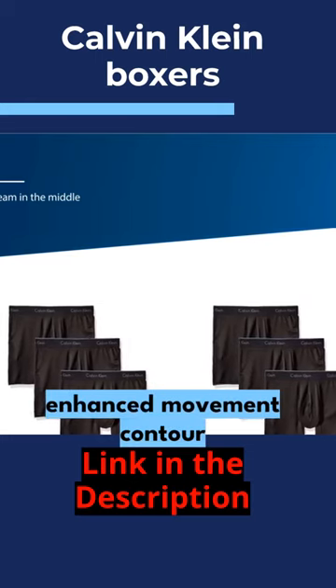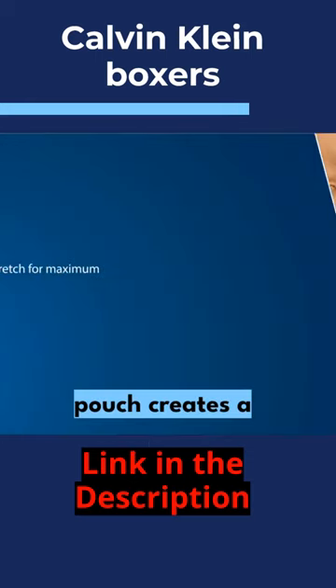Added stretch for maximum comfort and enhanced movement. Contour Pouch creates a flattering and smooth shape.